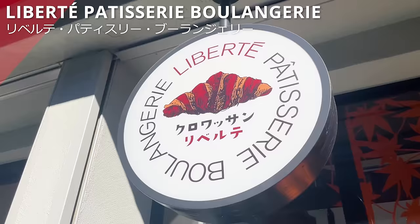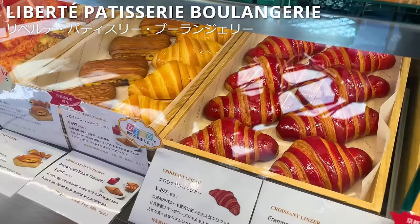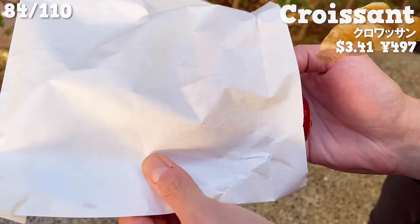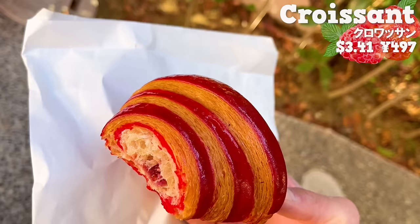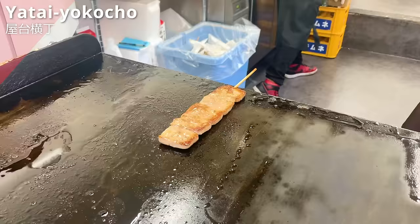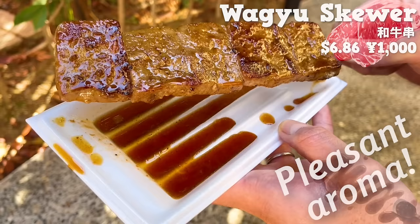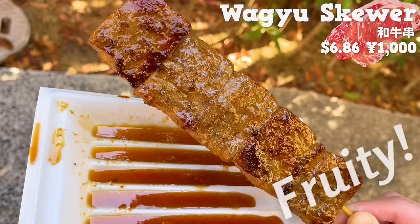Next up is Libertec Patisserie Boulangerie, a specialty store for canelettes and croissants opened in April 2023, popular on social media for being colorful and stylish. We'll have their particularly recommended croissant — made with French butter and baked with raspberry jam inside. It's crispy, spreading sweetness of butter with every bite, and the raspberry jam has just the right tartness giving it a fruity flavor. The size is large but the light texture makes it easy to eat. Next up is Yatai Yokocho, where you can have teppanyaki foods like beef and seafood. We chose the Wagyu Skour popular among many customers — pleasant aroma of sweet sauce, nice texture and juicy, with a fruity sauce.